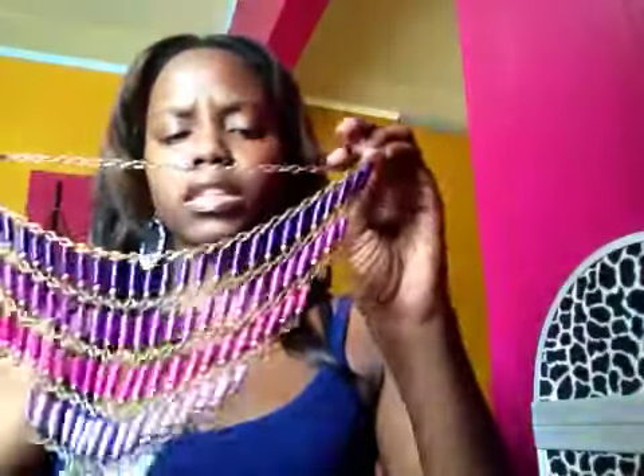So the first thing I have here is a chain. I paid about $35 for this — it was on sale. I really like this, it's so nice and colorful.